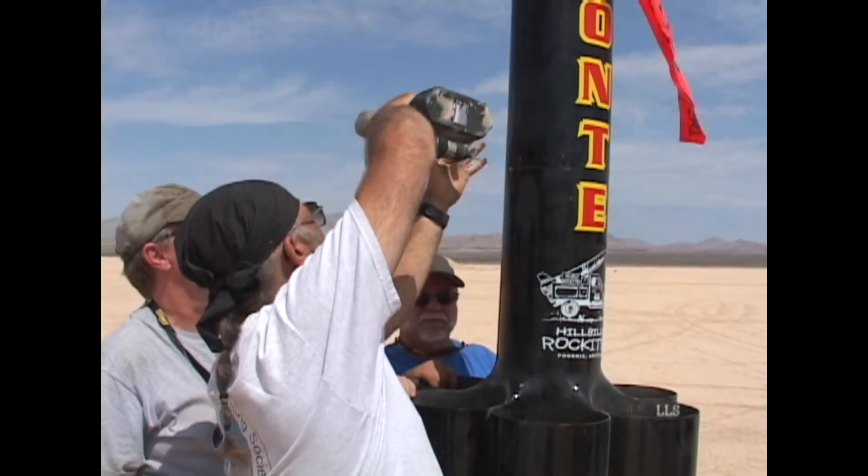This rocket is 10-inch in diameter, about 8 and a half feet tall. It's ready to go today on an M1550 Aerotech Redline. We expect it to go about 5,000 to 6,000 feet.